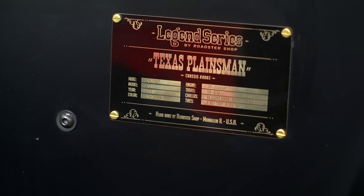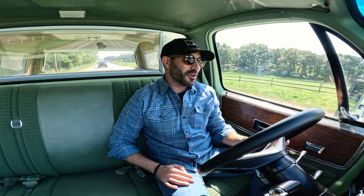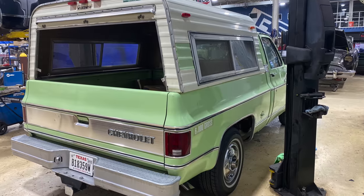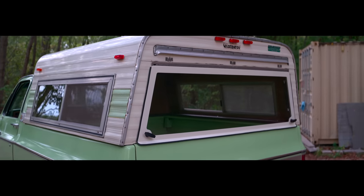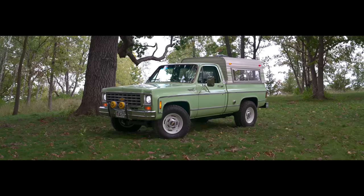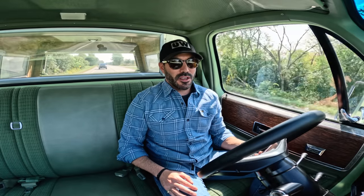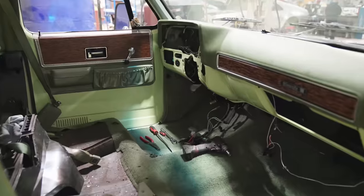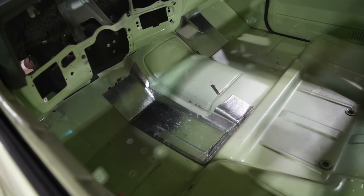Pretty much the same recipe as all the other Legend trucks, except Matt sourced one of the most bitching original square bodies that I've ever seen — 1976, short box, was a two-wheel drive. You'll notice the really cool topper on the bed. I don't know where Matt found this or how he found this. Super low mileage, original paint. As we started tearing this truck down, it was absolutely mind-blowing the condition that it was in. He peeled the carpet back and the floors were like right out of the factory — flawless.